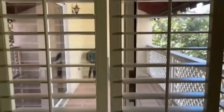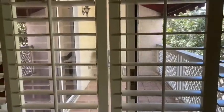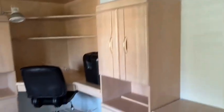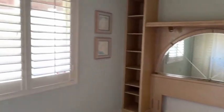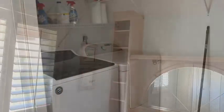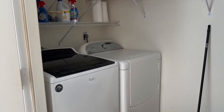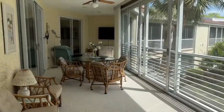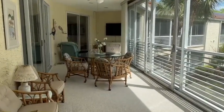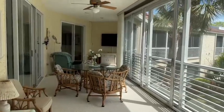Again, you can see to the unscreened balcony. Laundry room on the lanai. Set up with two seating areas.